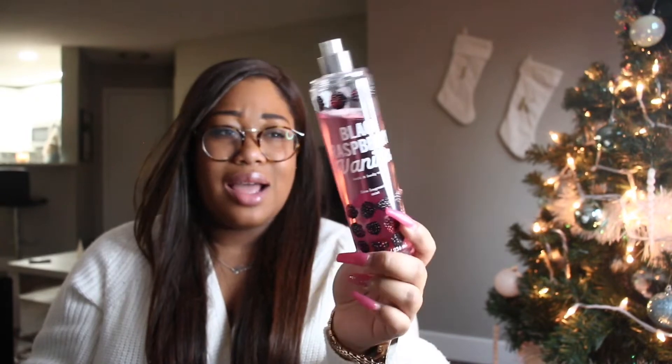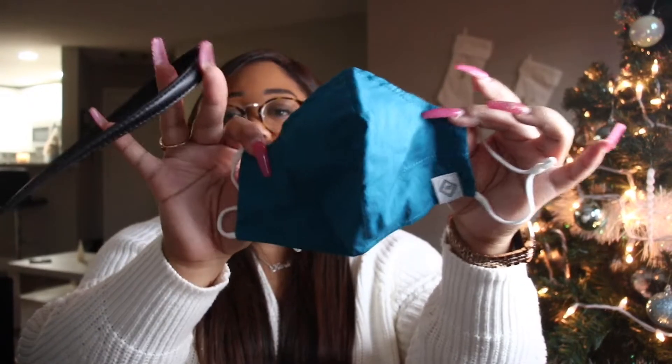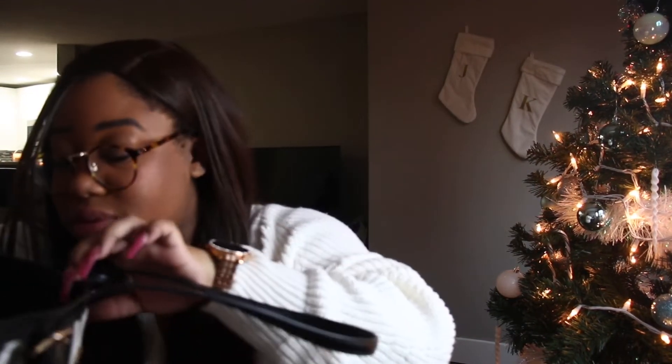I have another body spray and this is in the scent Black Raspberry Vanilla. If you've seen any of my other what's in my bag videos, I think I always have this one — I get it every time they have their annual sale. Next I have another face mask. This one's also from Vera Bradley and it's like an emerald green, I believe. This one's just a regular mask that goes with ear loops.